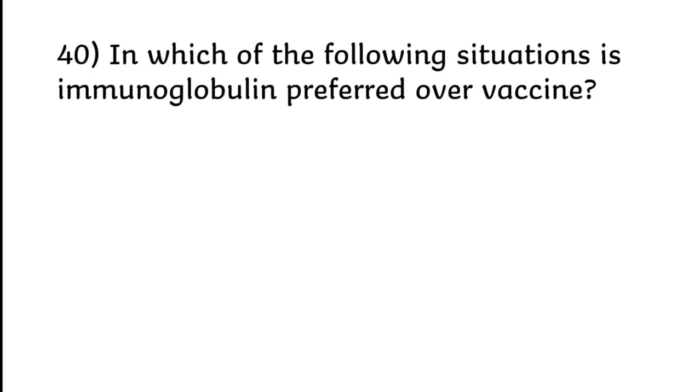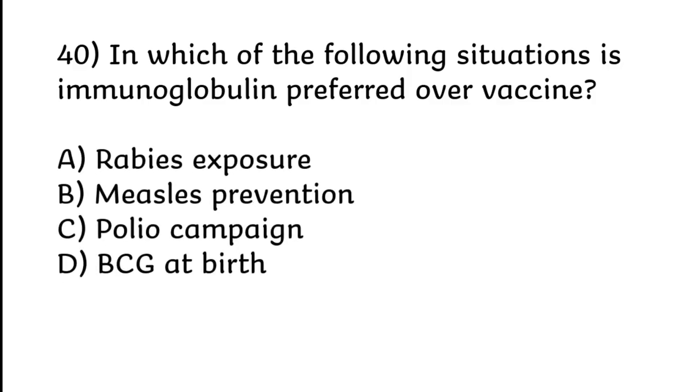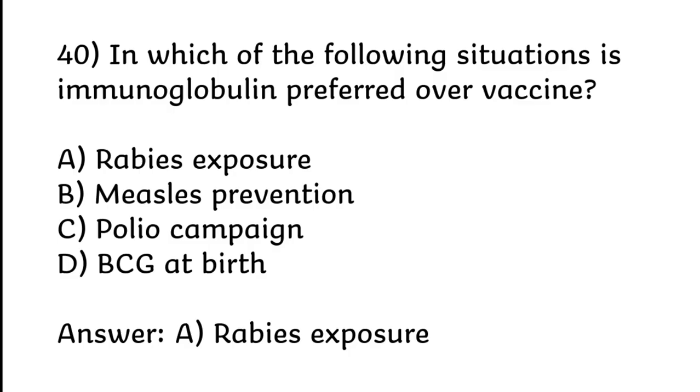In which of the following situations is immunoglobulin preferred over vaccine? Rabies exposure, measles prevention, polio campaign, or BCG at birth. Correct answer is Option A: Rabies exposure.